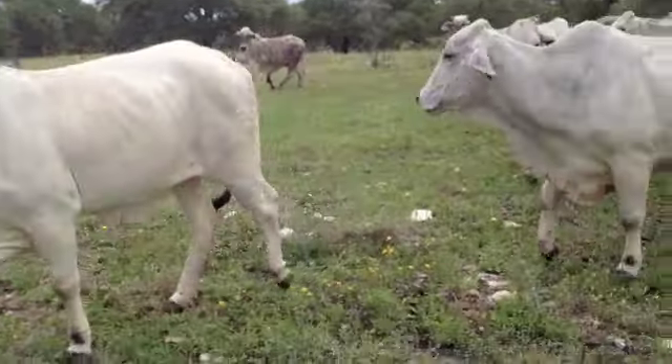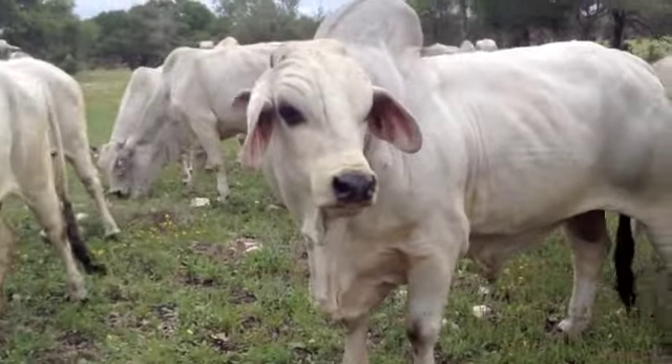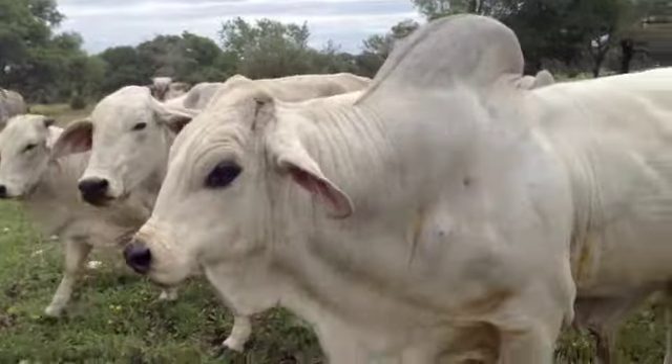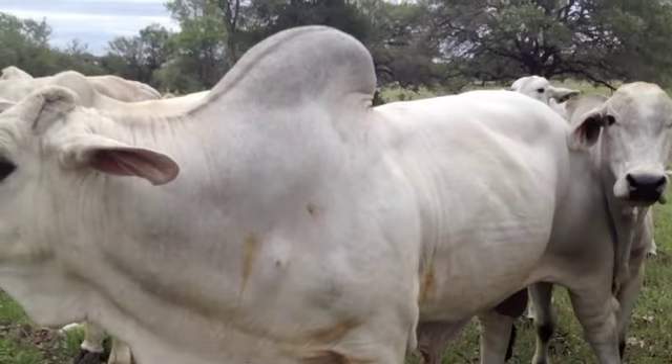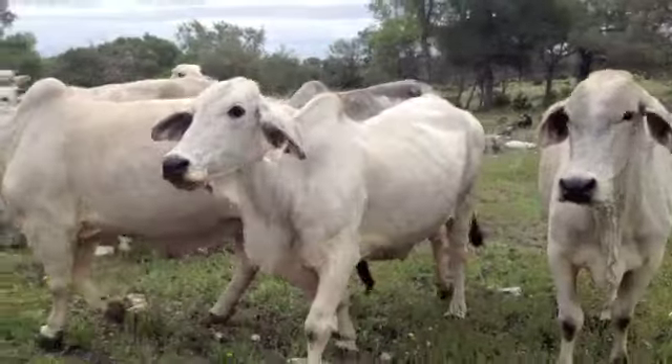There's a heifer. They're bred to some bull. They're gentle cows obviously. How many — about 25 in here or so? Maybe 20? We're going to end up with about 25 to 30 of them.